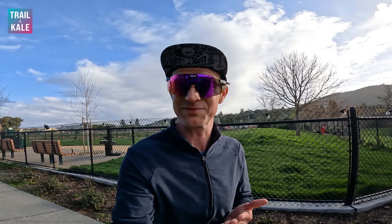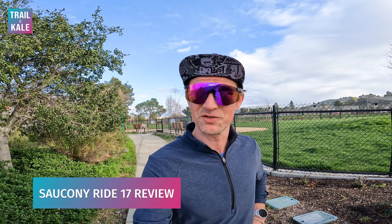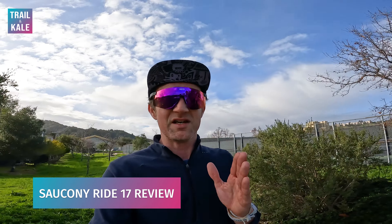Hey guys, I'm Alistair from Trailing KL, the website designed to help you run your best — through our training plans, our Running 101 advice, and running shoe reviews just like this one. And this is my Saucony Ride 17 review.